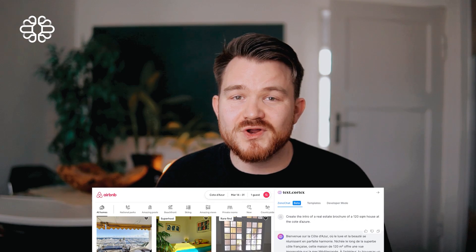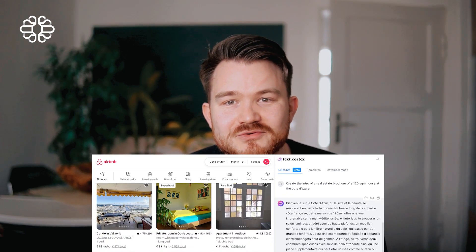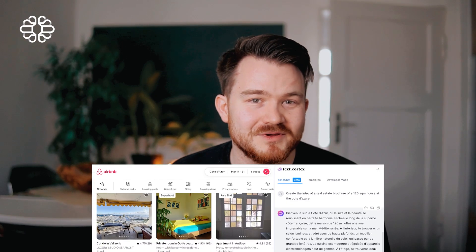Multilingual creation will allow you to reach a wider audience and establish meaningful conversations in languages you might not feel confident in. You can try out creating the intro of a real estate brochure at the Côte d'Azur on Airbnb, come up with four different social media ideas for a self-improvement book in German, or craft web pages tailored to the culture and language of specific countries.